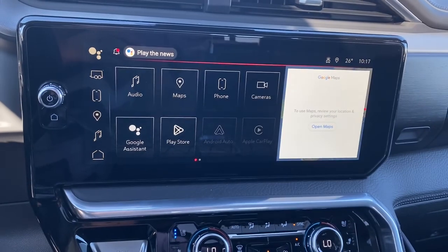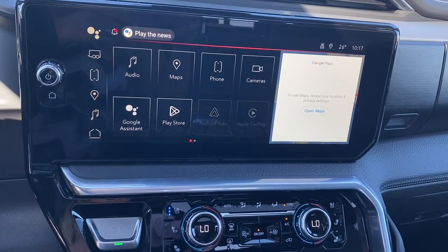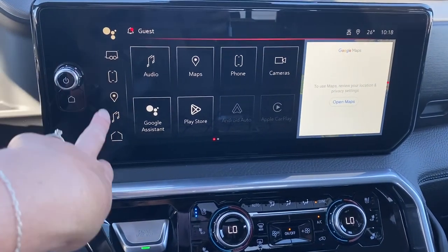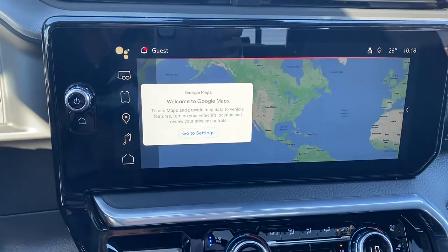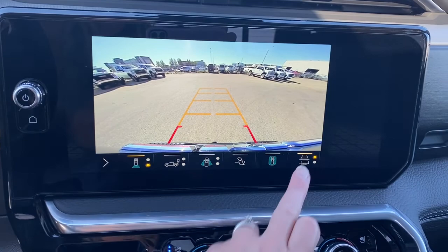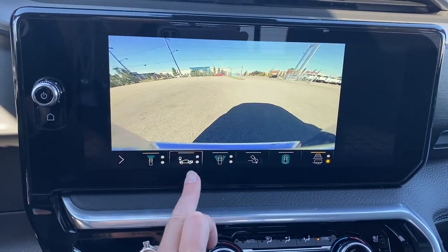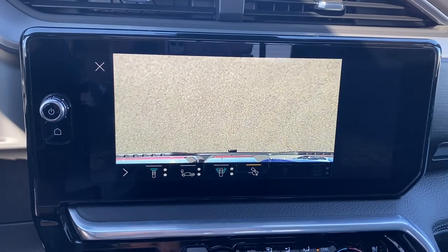Up next is GMC's infotainment center, equipped with wireless Apple CarPlay and Android Auto. This touchscreen displays the outside temperature and the time. It has shortcut buttons down the side, including our trailering app, Bluetooth, and Google Maps. This screen also doubles as our backup camera with or without guidance. That straight line is for hitch guidance. HD surround vision allows us to change the camera view by simply pushing those buttons at the bottom of the screen.